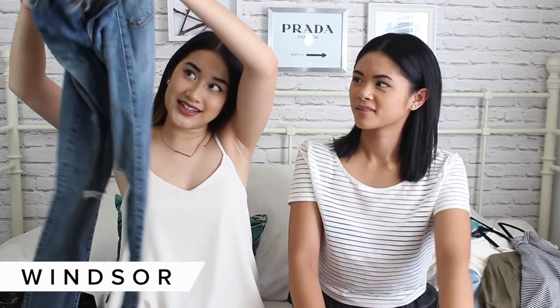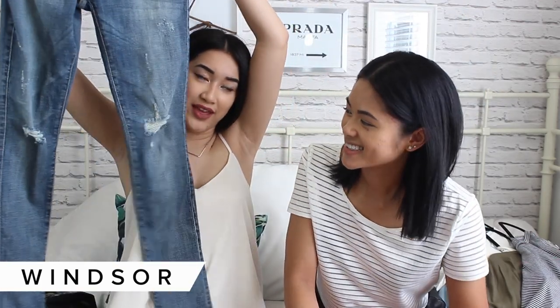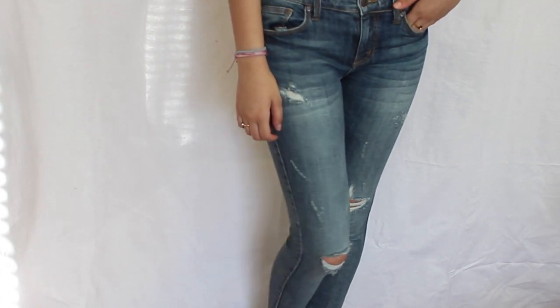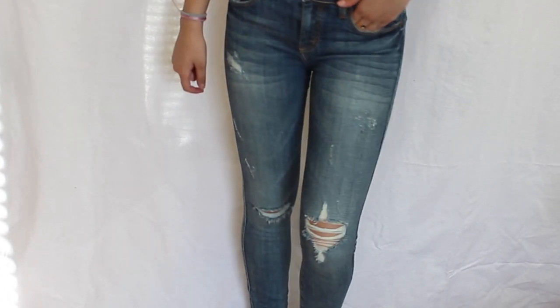The next site we have is Windsor.com. All the sites we've mentioned so far aren't wholesale, so what you see on the site is what you're going to get. The first thing I got were these pants and I love them — they kind of remind me of Citizens of Humanity rocket jeans but like ten times cheaper. I really love the distressing, they're perfect length, and they fit really nice on me.